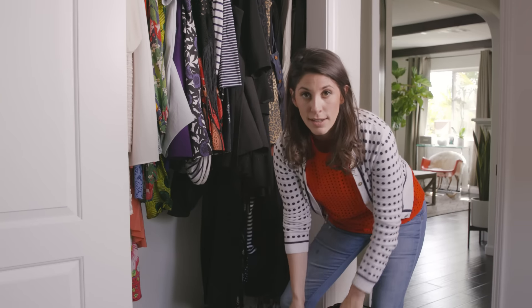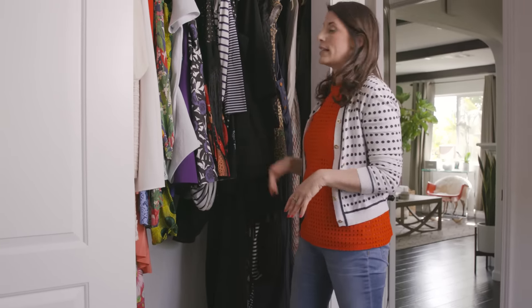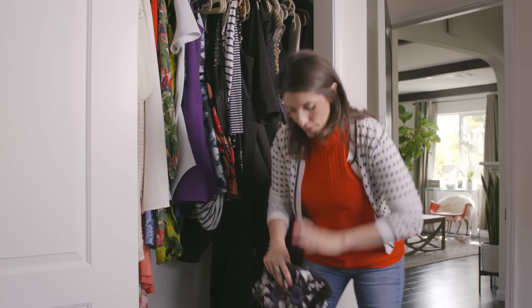Depending on where I'm going, of course, climate depends on what I'm going to be pulling for. Is it more casual? Is it cooler? Is it warmer? But everything's here. I'm a little crazy, so I also color coordinate things. It's really quick and easy to grab, and this is the type of stuff that just helps me and it will definitely help you. Trust me on that.